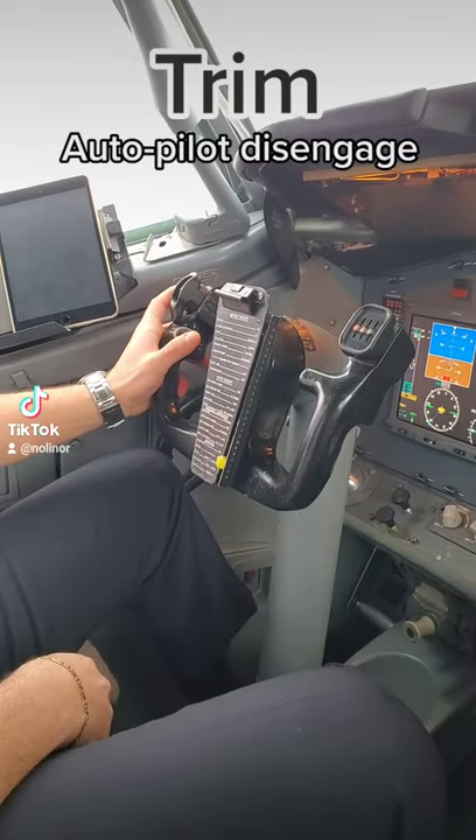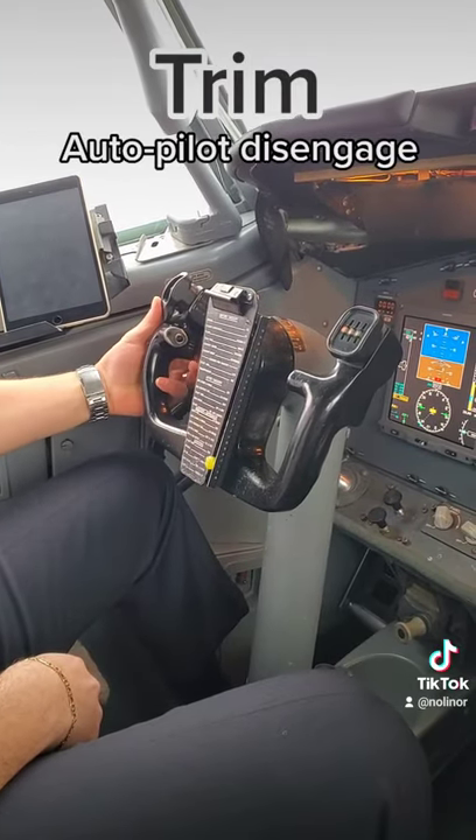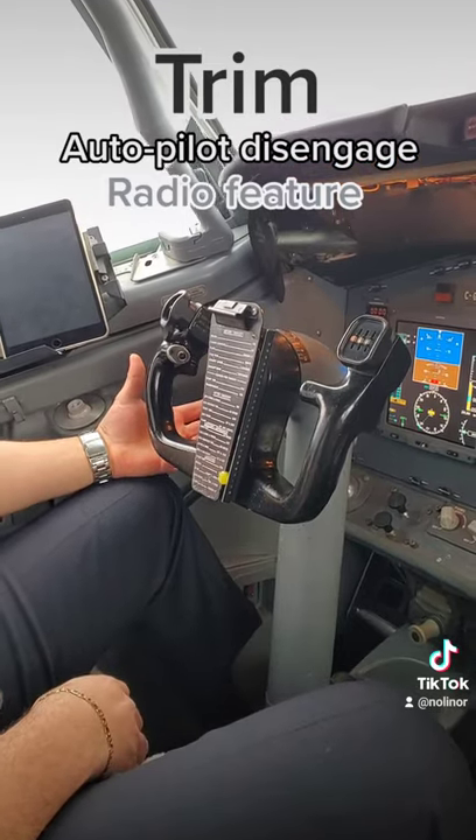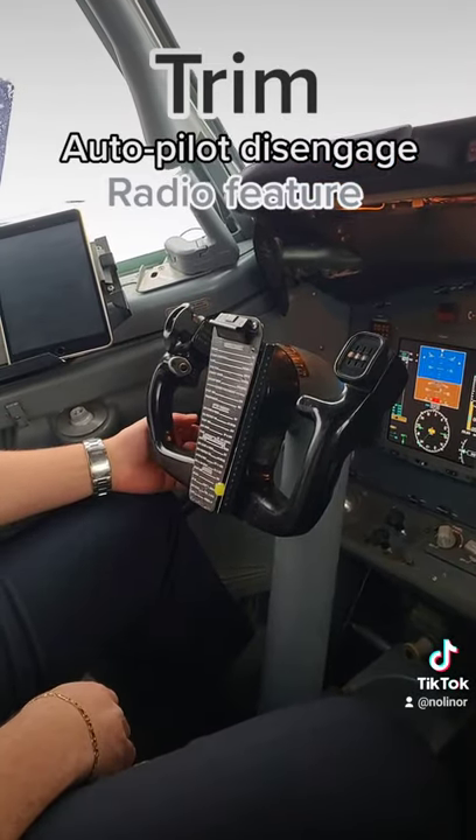The autopilot disengage button and the radio feature here on the left side. They make it accessible so that we can fly the aircraft and also use all these functions at the same time.